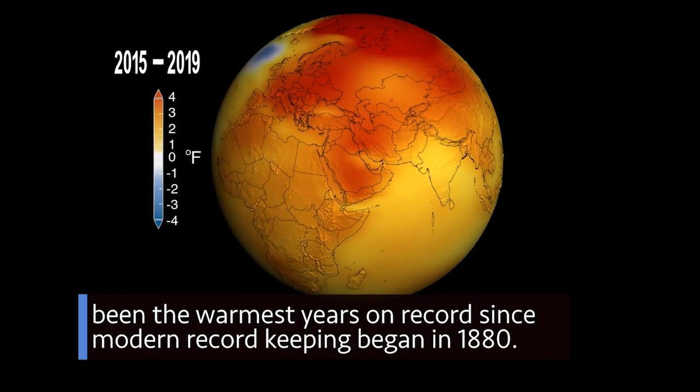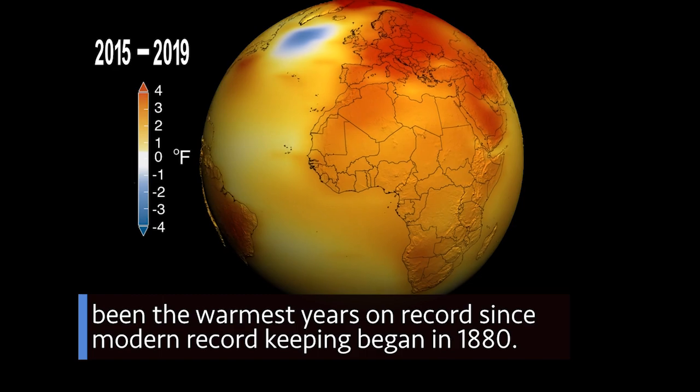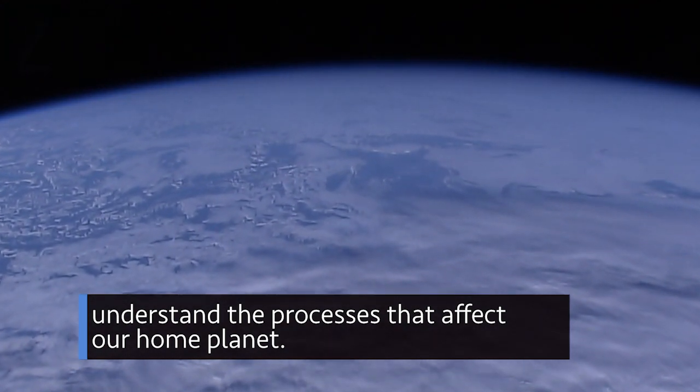The past five years have been the warmest years on record since modern record-keeping began in 1880. NASA uses the unique vantage point of space to observe Earth and to better understand the processes that affect our home planet.